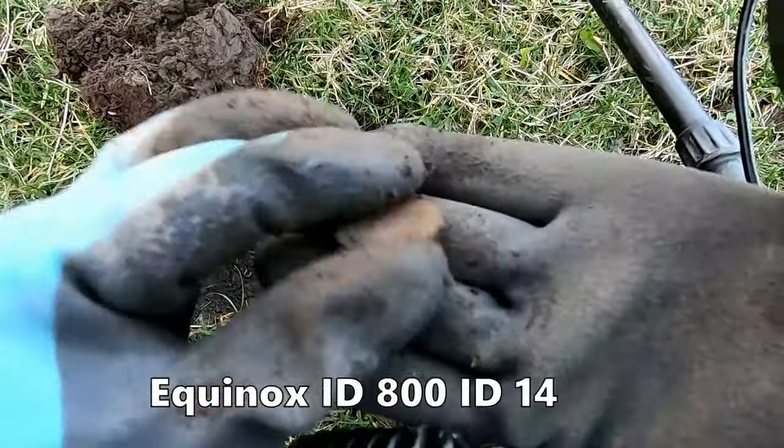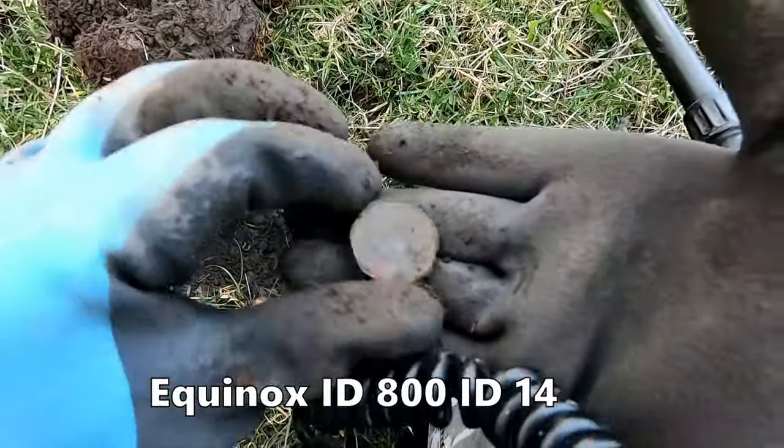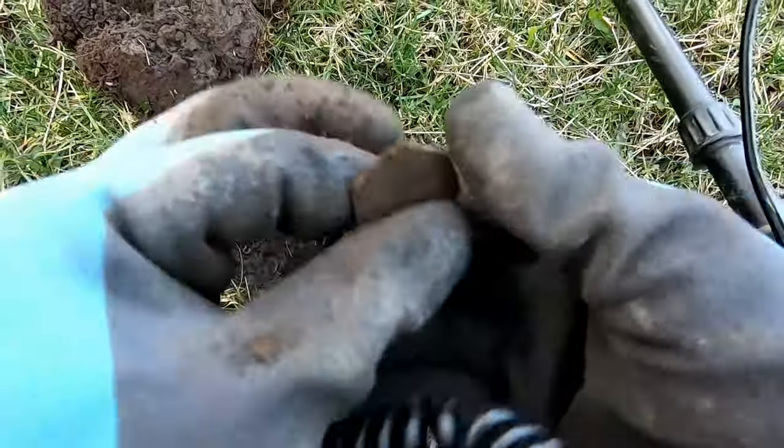We've got a reading of 14 and we have a 50 pence — spendable, that will go to the spending pile. 50 pence, and that was reading 14.